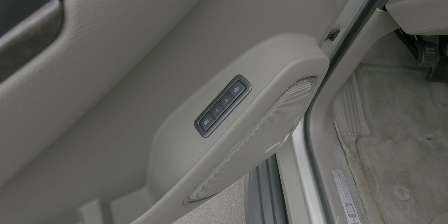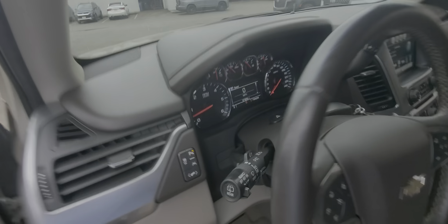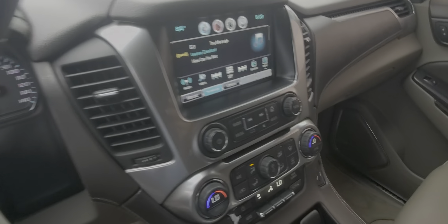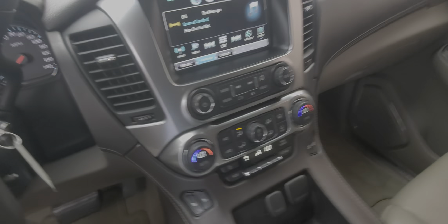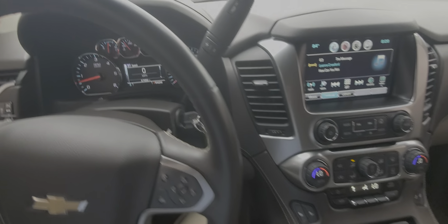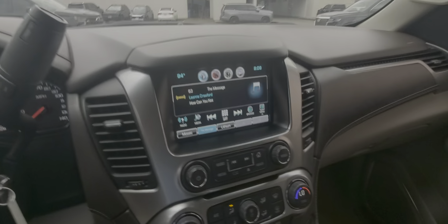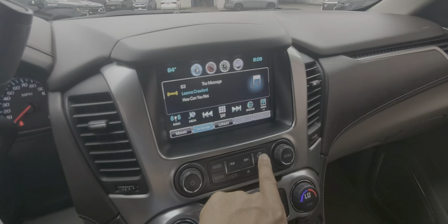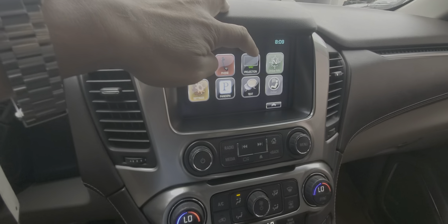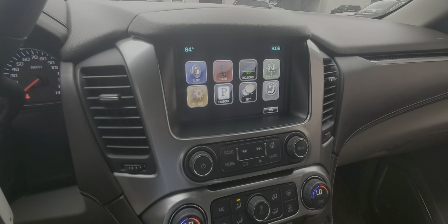You do have the memory seating, so you can adjust that to whoever's driving. It does have the power pedals. This particular car also has heated seats. It comes in at 67,955 miles. It does have XM satellite radio, OnStar navigation, and it has the ability for Apple CarPlay or Android Auto depending on which phone you use.